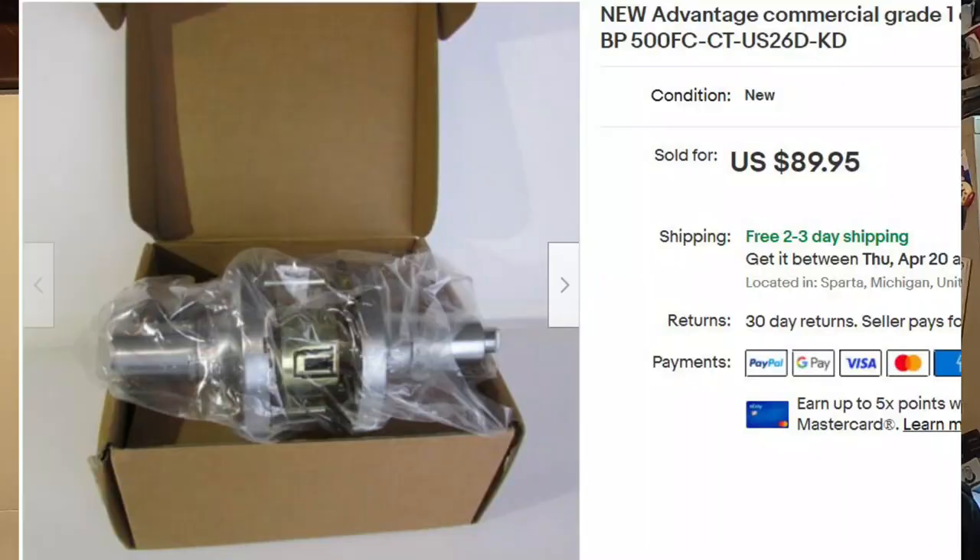Next is this commercial grade lever set — like a doorknob but a big lever, commercial grade, goes on big metal doors like in businesses. I sourced this from a ReStore for a buck and sold it for full asking price: $89.95 plus calculated shipping. These are long tail items because it's hardware and parts — took over a year to sell. But a dollar into 90 bucks? I'll do that every day.